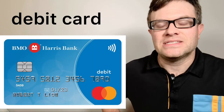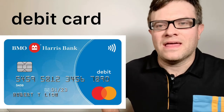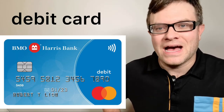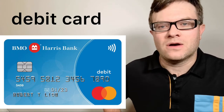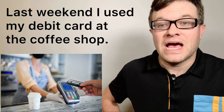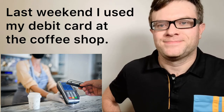Number ten: debit card. A debit card is another way that you can pay for items. However, a debit card is linked to your bank account, so the money will come out of your bank account automatically. It is different than a credit card. For example: last weekend I used my debit card at the coffee shop.